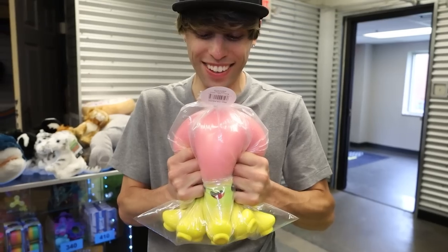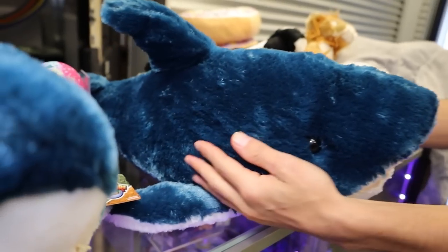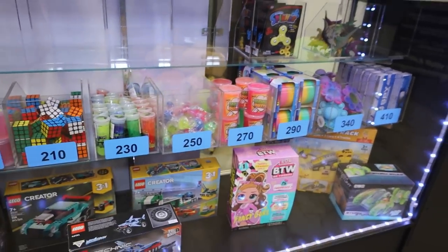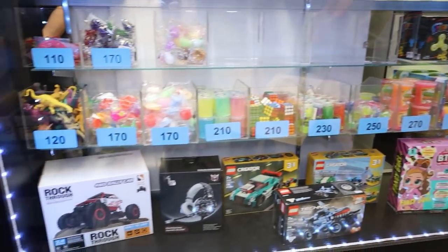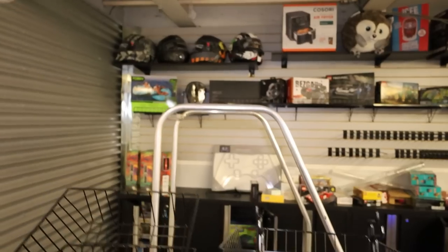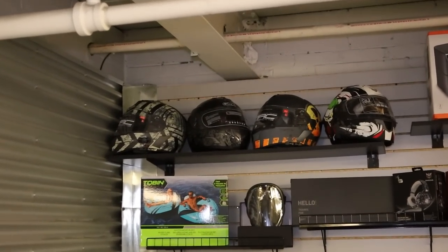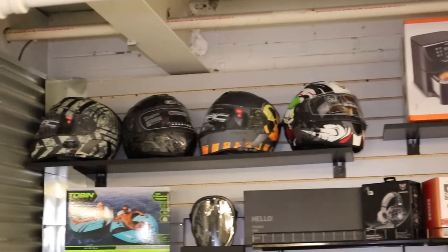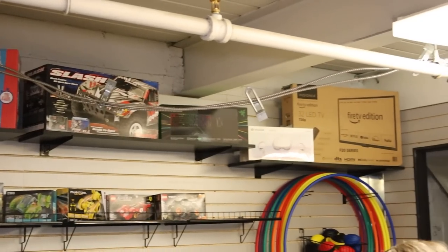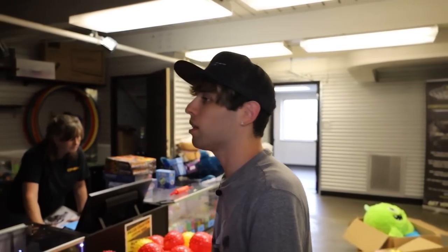Look at all these jumbo squishies - that's crazy soft. Plus sharkies. They got LEDs and these are the smaller prizes here with some bigger stuff too, spiky balls, and then the bigger stuff back here like racing helmets. He's eventually going to do it so you can redeem tickets for an actual race, which I think is genius.